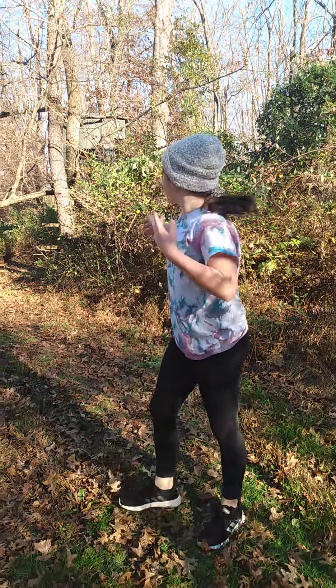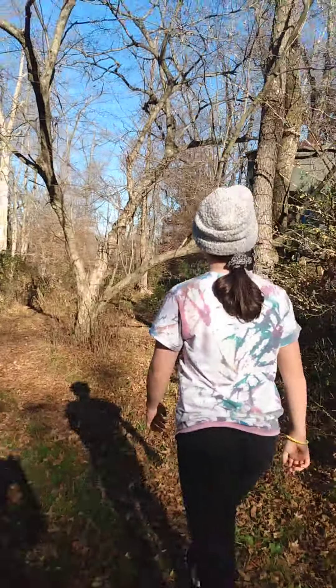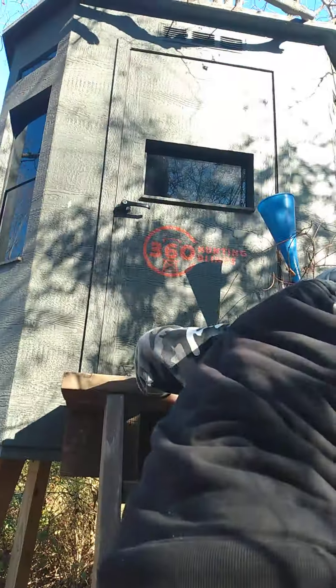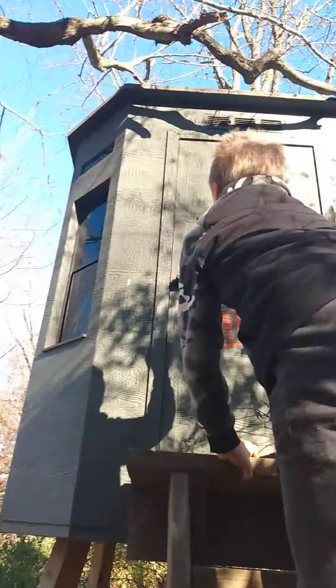Hey guys, welcome back to this video. Today we're going to be exploring the Deer Shack. Enjoy. We're on our way. We're here. We're at the Deer Shack. Time to explore inside.